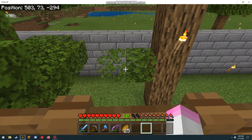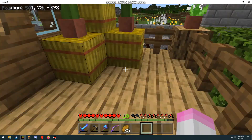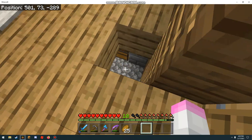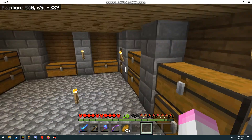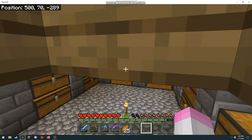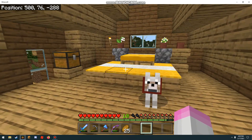A lightning struck this tree — I don't know what happened to it, but I'm gonna have to cut down these trees. If you go down here, I have a little cute storage area.